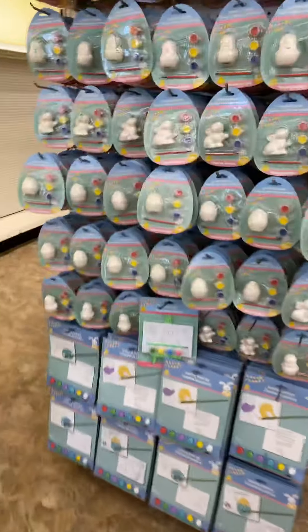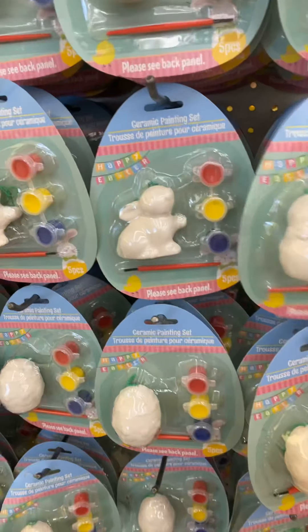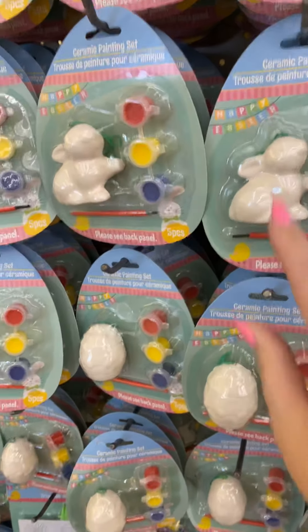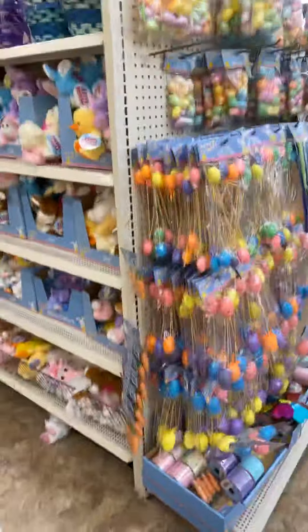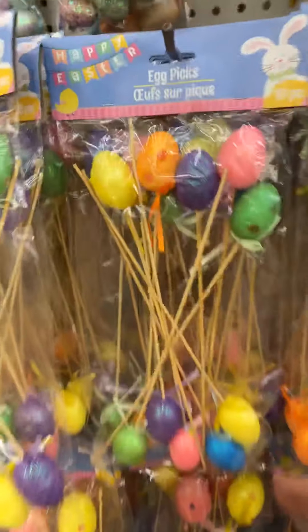They have crafts for your kids or for you. I think this is a ceramic — I'm not sure what that is exactly — but this is a little bunny and they have paints and stuff. They also have these really beautiful eggs and the picks.